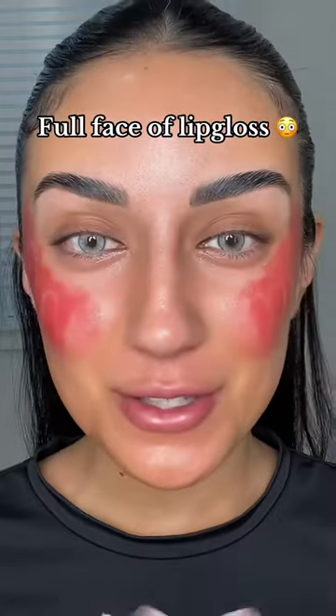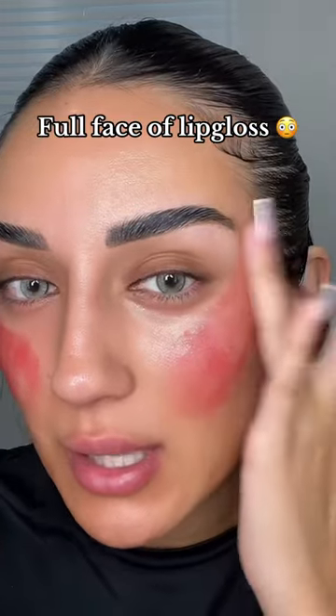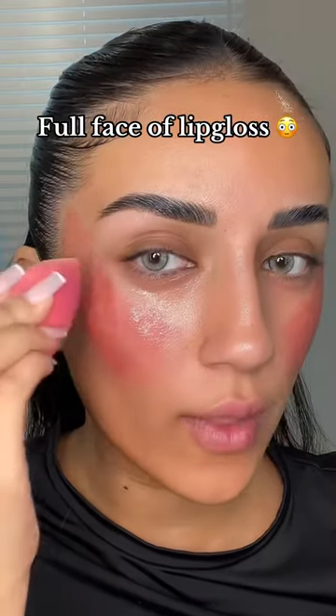Welcome to part two where I'm doing my full face using only lip glosses. I put way too much of this on and I'm trying to blend it in. Okay, so I got this beauty — oh, that is such a lifesaver.